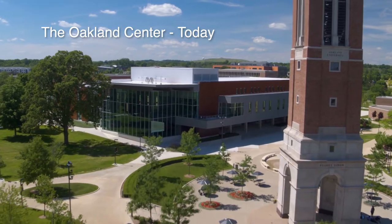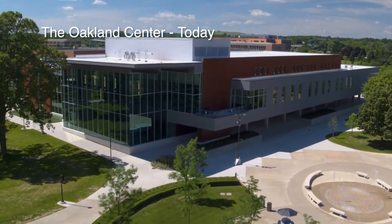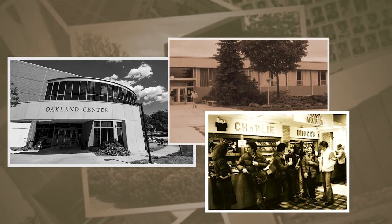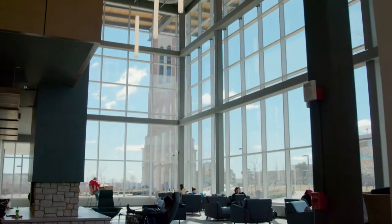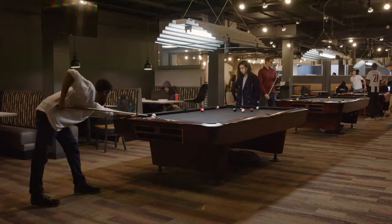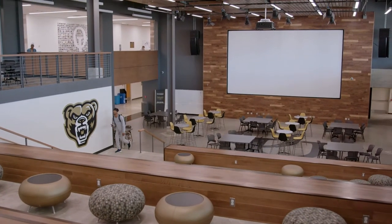The Oakland Center was the third building built on campus, right after North Foundation and South Foundation. The original OC cost $700,000 to build and included a cafeteria, student lounge, bookstore, and student publication offices. It holds so much more now, including our Pioneer Food Court — named after Pioneer Pete, our first mascot — and also our Bear Cave and Habitat for all your student entertainment needs.